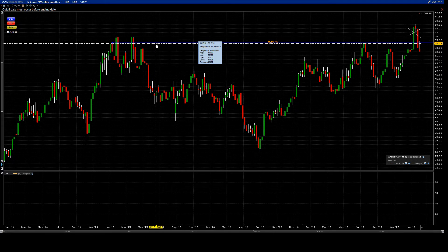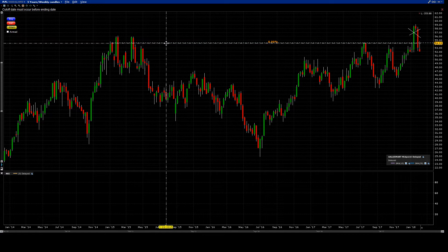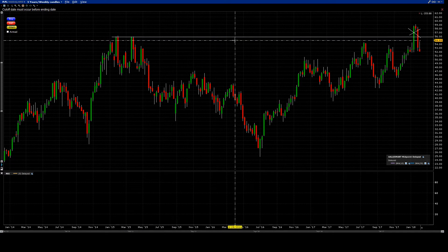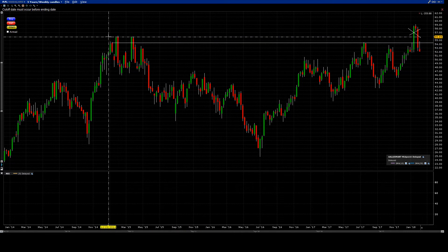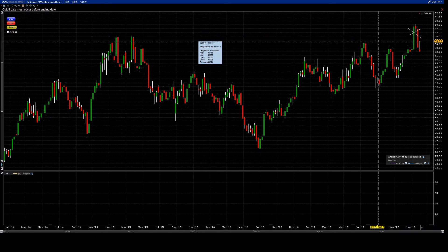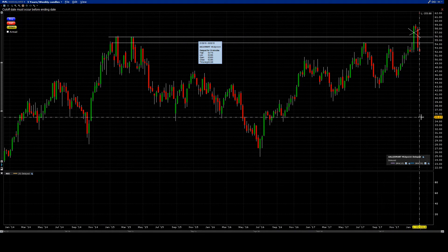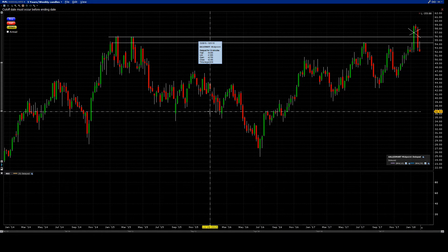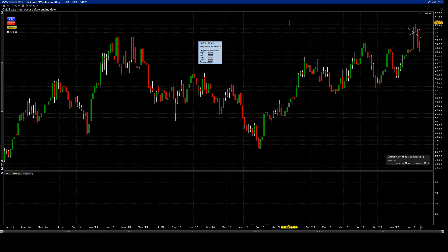That $54 level of important resistance — I would have never seen it. I would have drawn my resistance like this on the weekly. So same time frame, same period, different candles — two different levels of resistance.